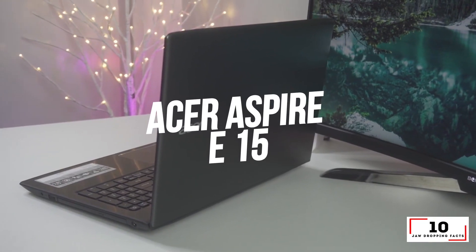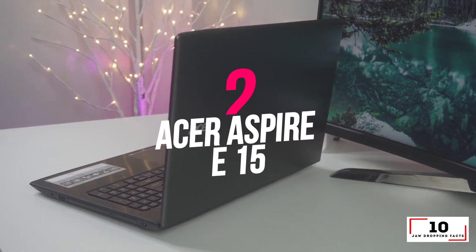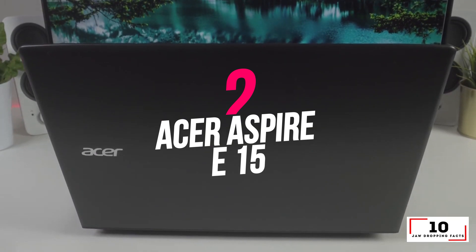Number 2: Acer Aspire E15 — the laptop with the most ports.